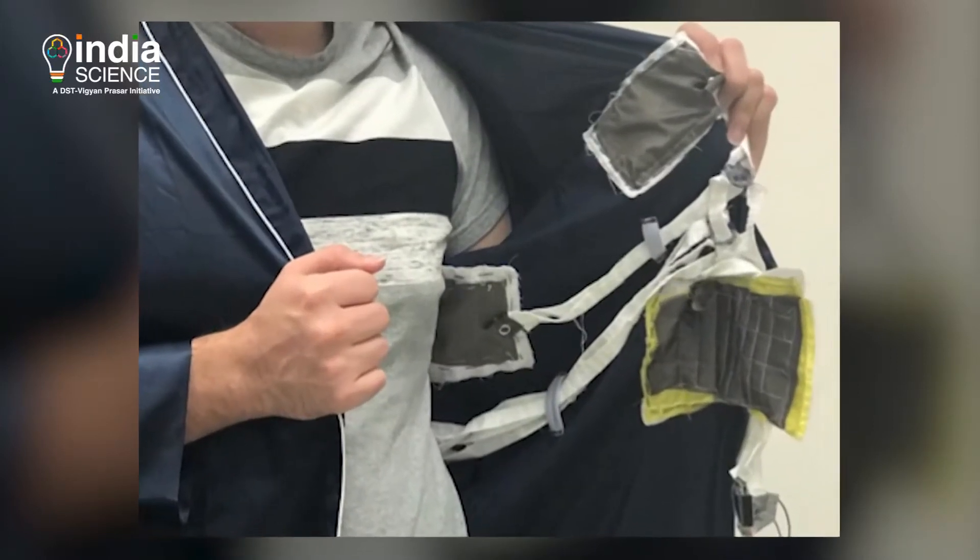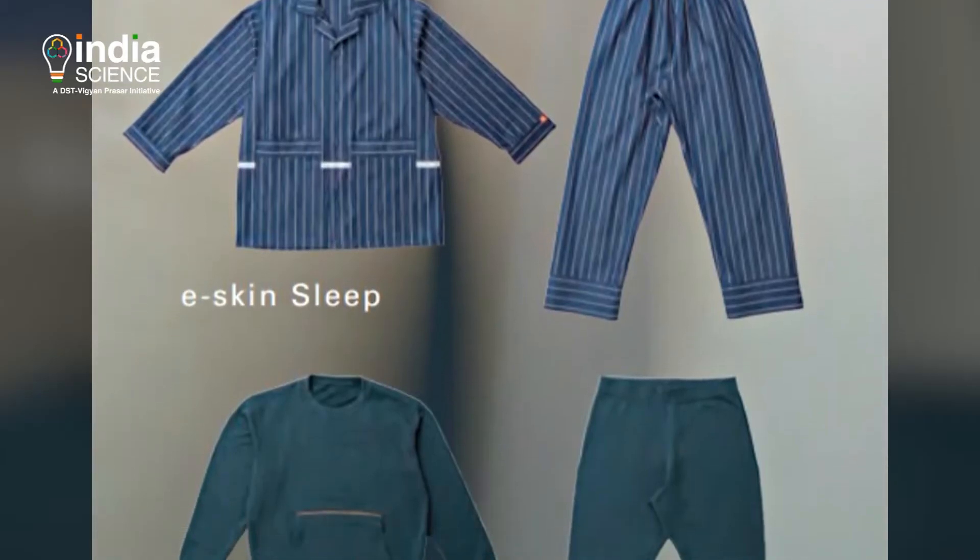Smart sleepwear: they can absorb heat from the wearer's body and increase sleep quality.